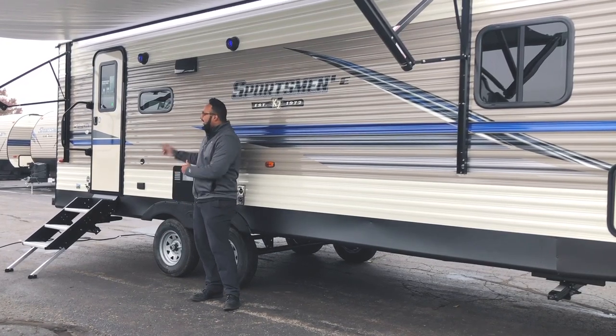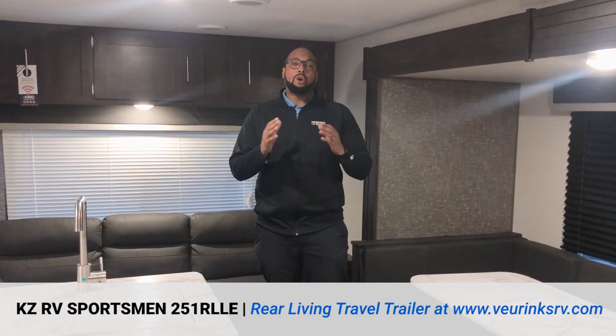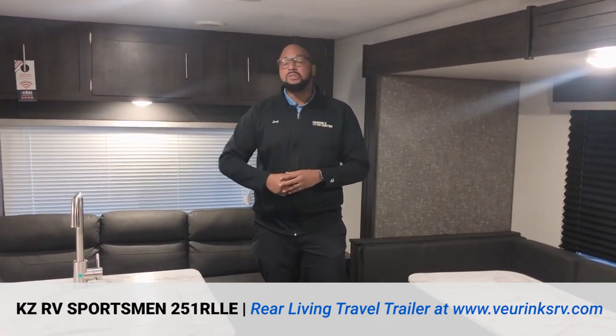So what are you going to get in a Sportsman? You're going to get a single slide, a jackknife sofa, and a king-size bed — all in a 28-foot overall length travel trailer that weighs only 5,300 pounds. So whether you have a half-ton truck or a half-ton SUV, you can pull this no problem, whether you're staying locally or going across the country.